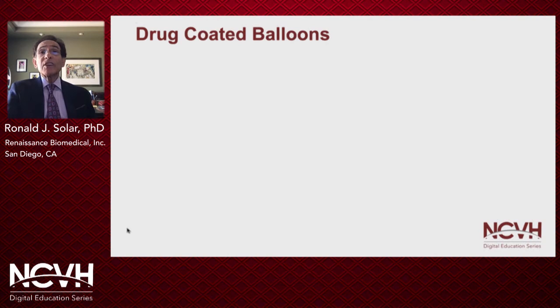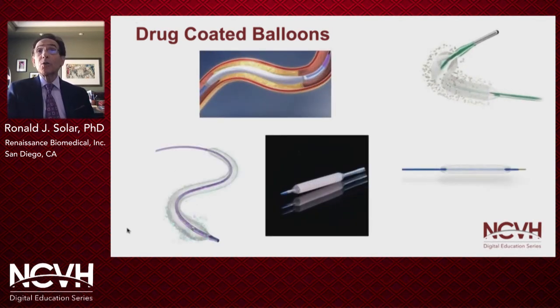Drug-coated balloons are the next iteration of balloon catheters, and these have come a long way since the paclitaxel-coated balloon was studied in the THUNDER trial. Today, there are a number of paclitaxel-coated balloon offerings, each touting a proprietary excipient coating technology, and there are some differences in paclitaxel dose density. Sirolimus-coated balloons are already available in Europe. Drug-coated balloons will be covered thoroughly in other NCVH presentations, so I would just note a few observations here.